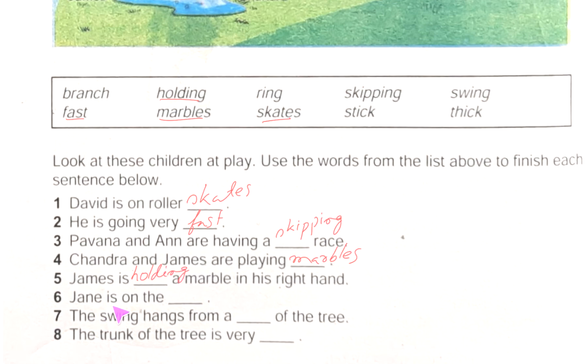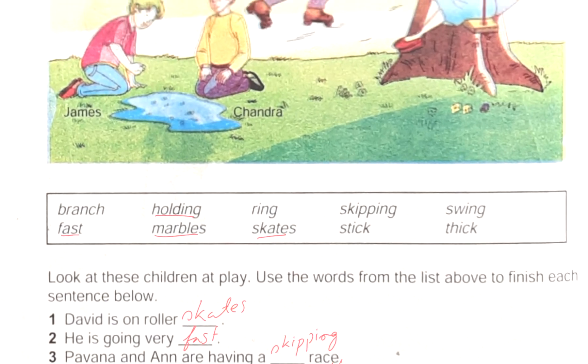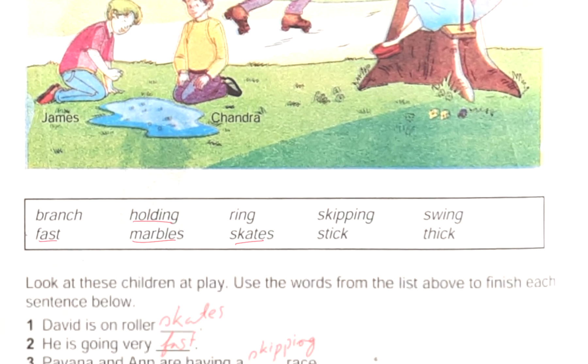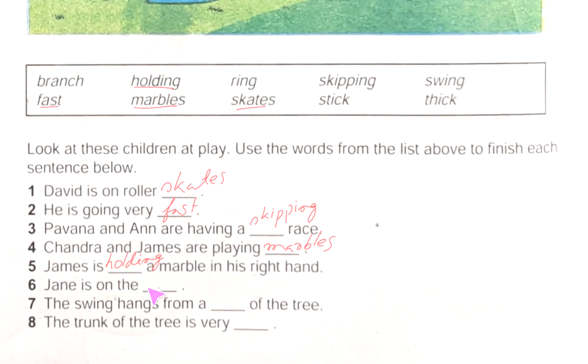Next one: 'Jane is on the ___.' Jane is on the swing. So we can write here: swing.